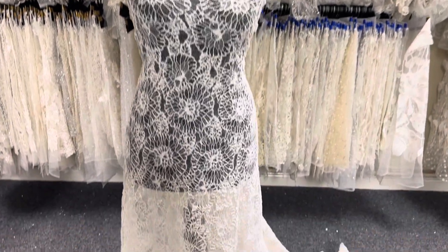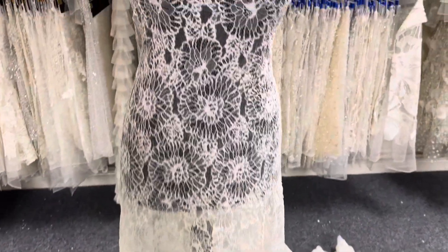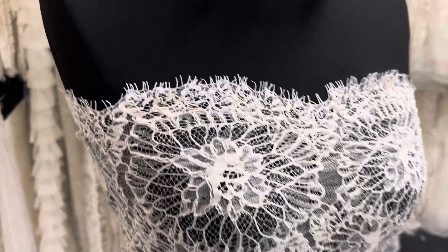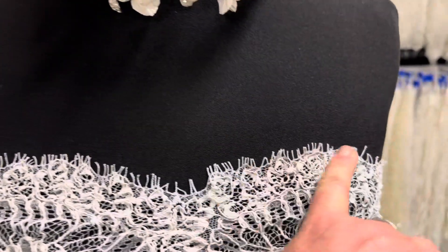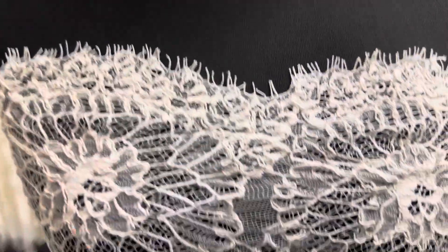Good afternoon from Bredal Fabrics. Today I want to do a video about a corded reshell woven lace called Priya. It's got these beautiful fringed or eyelash edges on both sides.